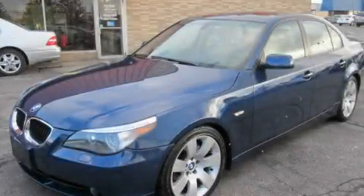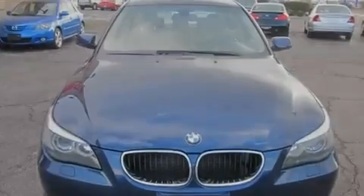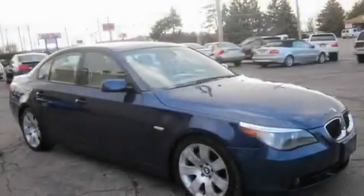This is a 2004 BMW 5 Series, a luxurious package designed with the finest elements in mind. It has a six-cylinder engine and an automatic transmission.